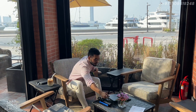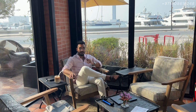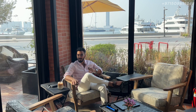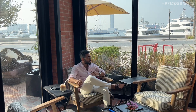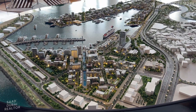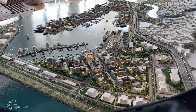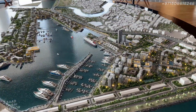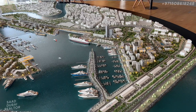Right now we are at one of the beautiful restaurants here in Rashid Yachts and Marina. It's called the Flavors restaurant, and I just love to come here to have lunch sometimes or just have my coffee, do some work, and enjoy the beautiful views right behind me. Now we are in the Emaar sales center to take a look at the master plan of Rashid Yachts and Marina so you can understand exactly how the project is going to be.